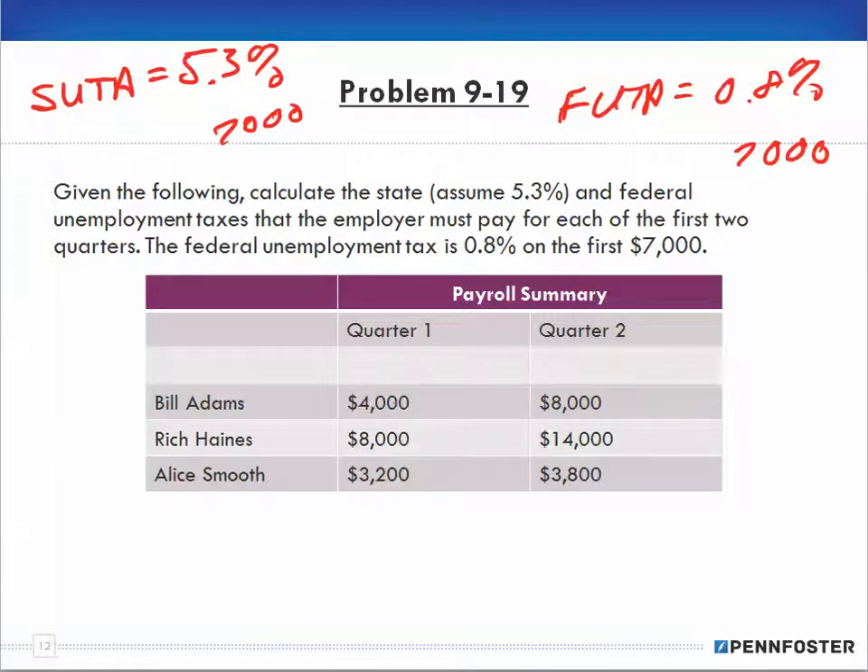We have Bill Adams in the first quarter making $4,000 and in the second quarter, $8,000. Haynes is making $8,000 in the first quarter and $14,000 in the second. And then Smooth is earning $3,200 in the first quarter and $3,800 in the second quarter.